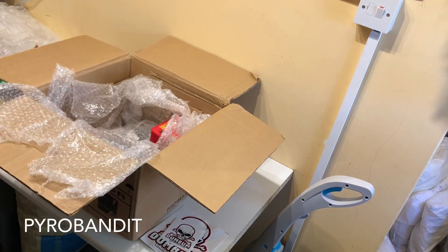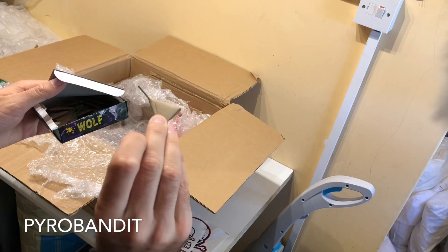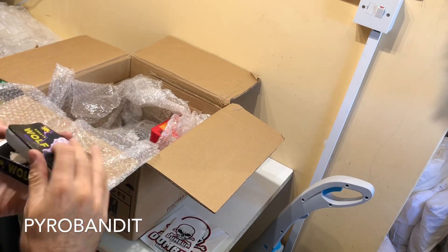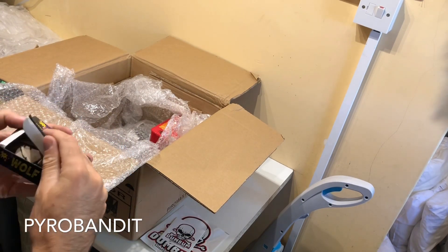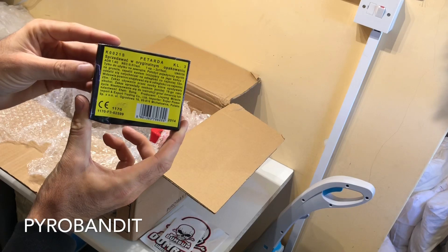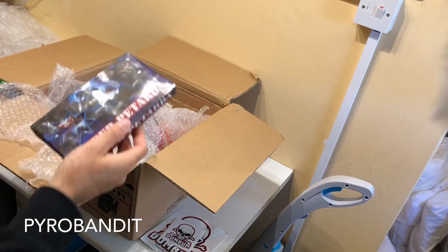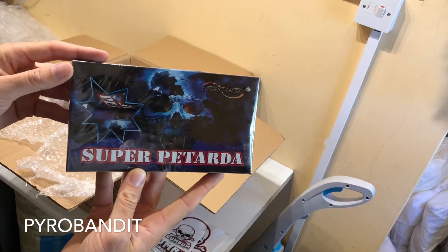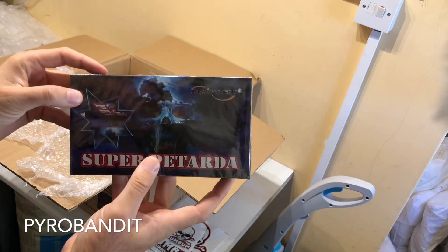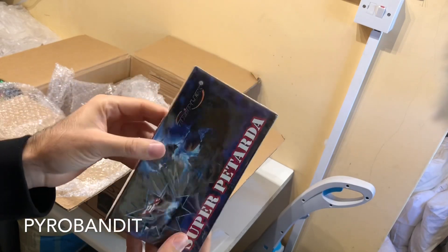Wolf from SP - these are small triangle bangers, 20 pieces. Super Petarda from Triplex, 10 pieces - really nice.